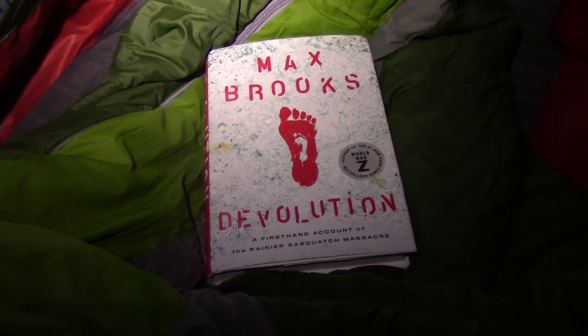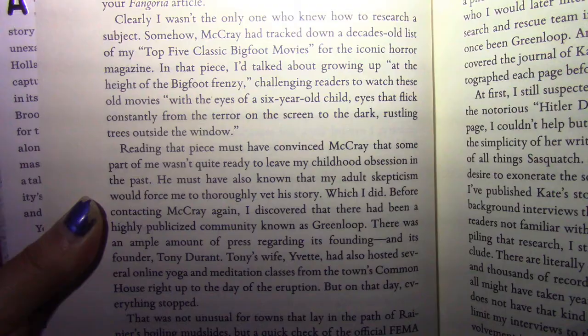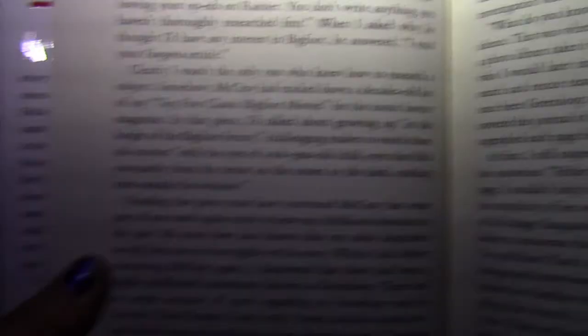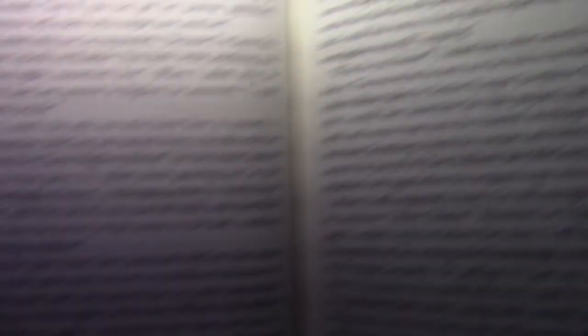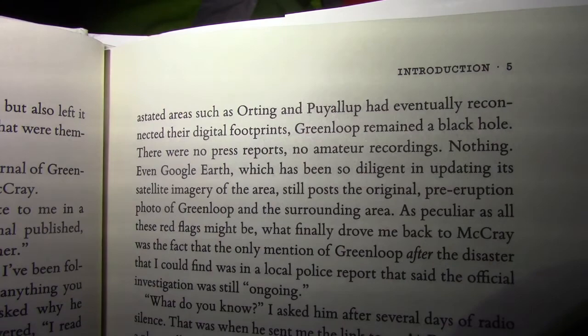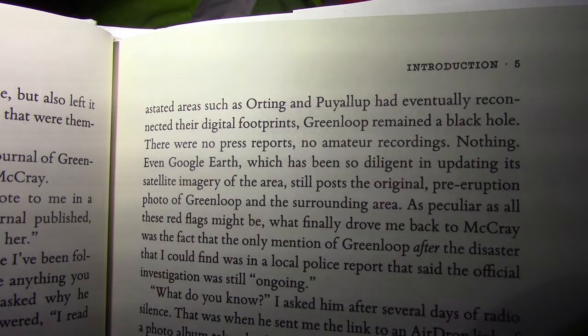I just want to point out this passage — 'the eyes of a six-year-old child, eyes that flick constantly from the terror on the screen to the dark rustling trees outside the window.' And the trees near my tent have been rustling on and off the last couple of minutes as I start reading this book. I've been to both Orting — and my best friend Lauren, shout out to Lauren in case she watches. I'm only five pages in and I'm already recognizing a bunch of this stuff, so I'm in for a treat.